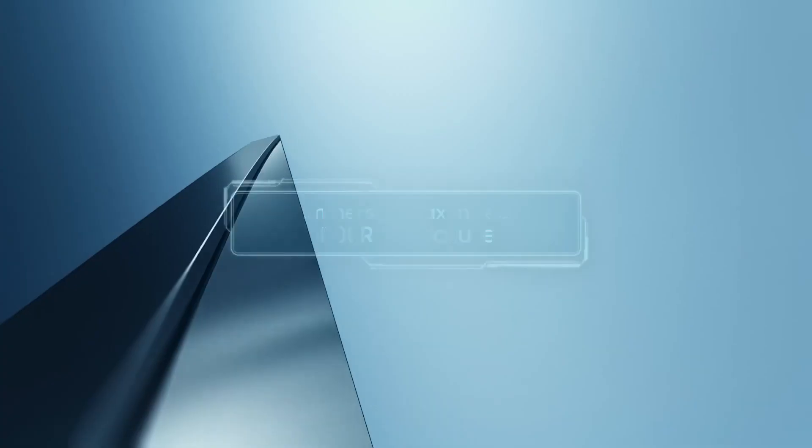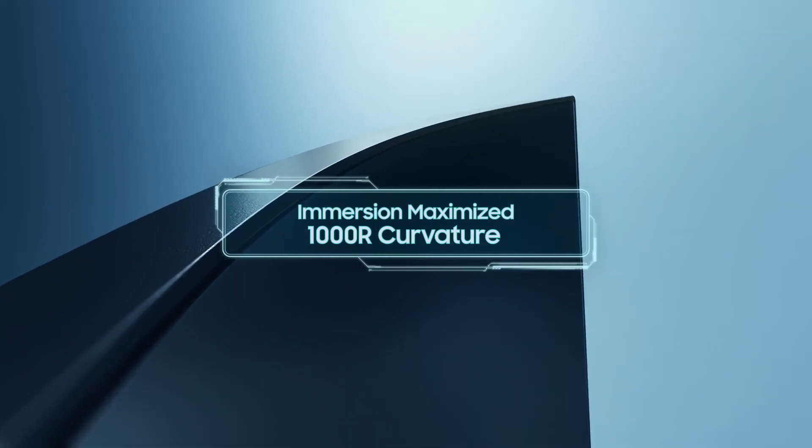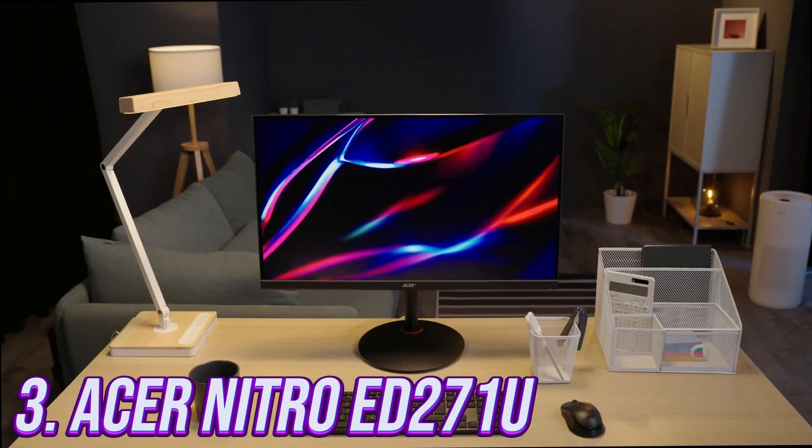However, the Odyssey Neo G8 is quite expensive compared to other monitors on the market, which may not be within everyone's budget.